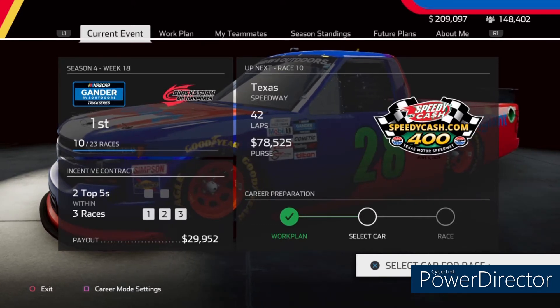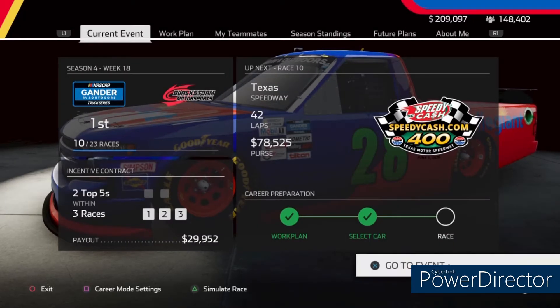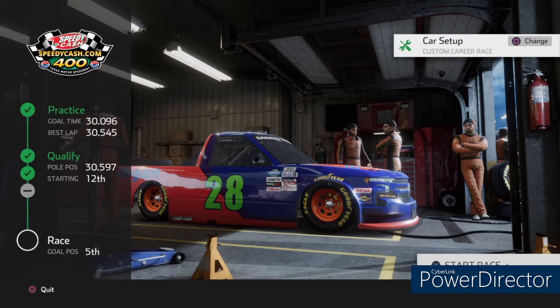I'd like to try to get more subscribers to build this channel up, but yeah, let's go ahead and select our truck for the race. Alright, the speedway truck — let's go practice it, get it qualified, and let's get the race started. Well, we didn't really qualify where we wanted to. Practice was okay, but oh well. We qualified 12th; our goal position is 5th. Hopefully I can at least get to 5th or have decent pit strategy, and we'll see where we go from here.